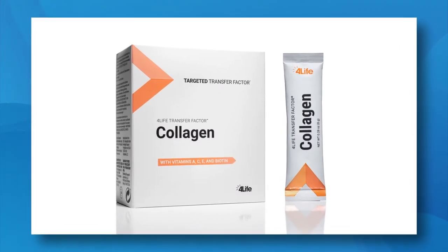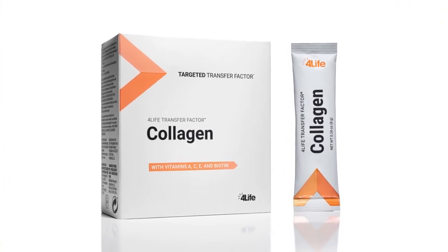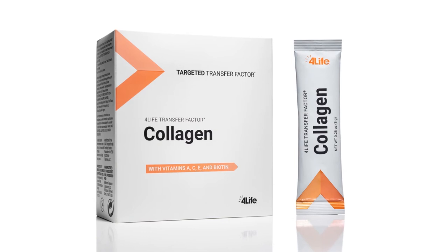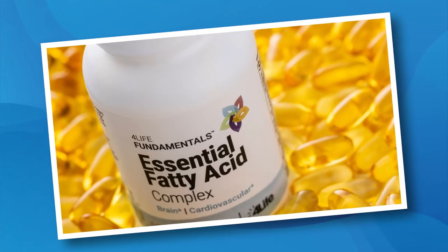Independent studies show that taking one delicious strawberry-mango flavored packet daily can give you visible results in as little as 42 days. Next up is Essential Fatty Acid Complex.